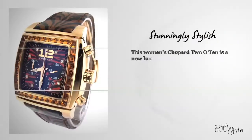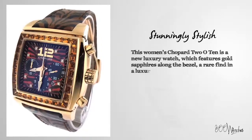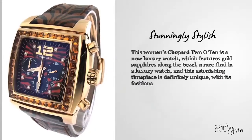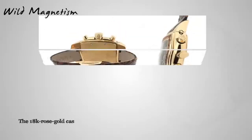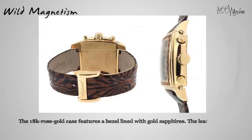This women's Chopard 2010 is a new luxury watch which features gold sapphires along the bezel, a rare find in a luxury watch. This astonishing timepiece is definitely unique with its fashionable flair sure to stop people in their tracks. You could really get lost in the beauty of this one, but not just anyone can tame the zebra pattern timepiece.